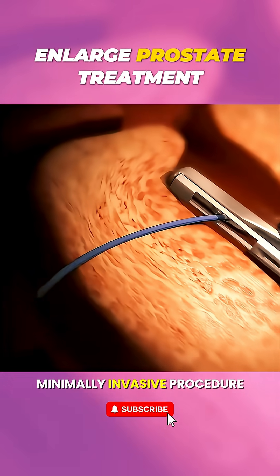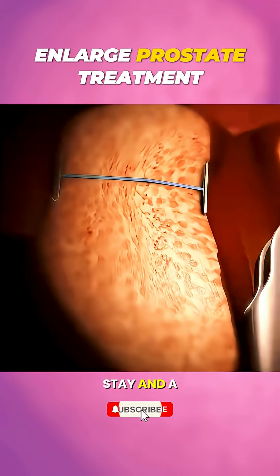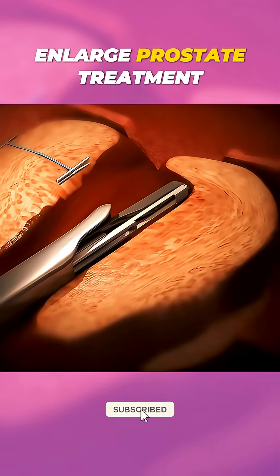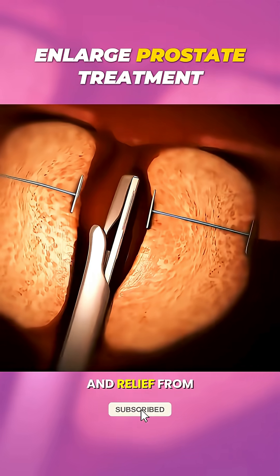It's a quick, minimally invasive procedure often done in a doctor's office under local anesthesia, with no hospital stay and a much faster recovery compared to traditional surgeries. Within days, patients notice improved urinary flow and relief from symptoms.